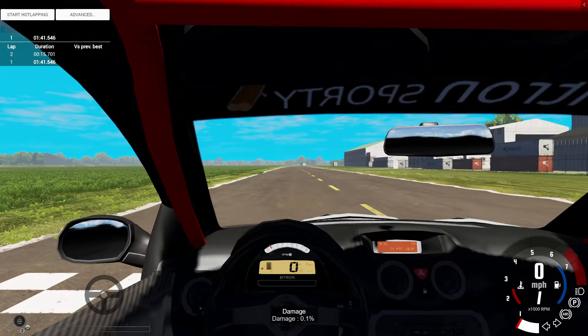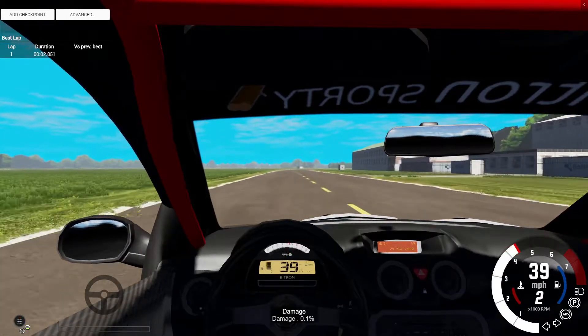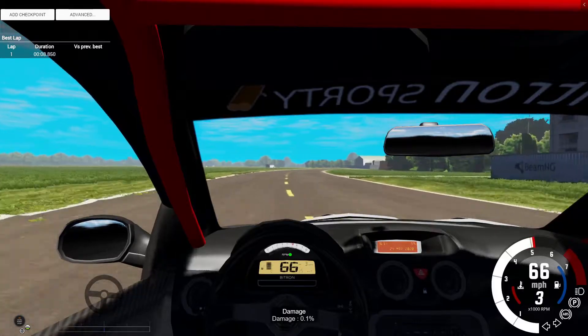I thought, why not have a quick car go around? So we're off. One, two, three — go! I'm expecting this thing to be pretty quick. I'm not sure exactly how quick, it's still a little hatchback, and I'm not really sure how much difference the track day edition makes.